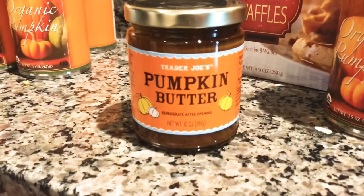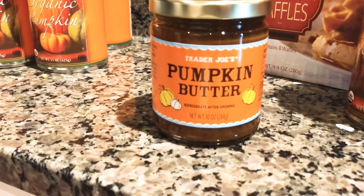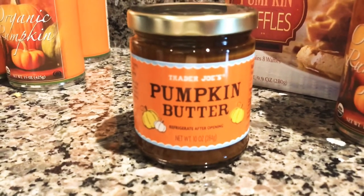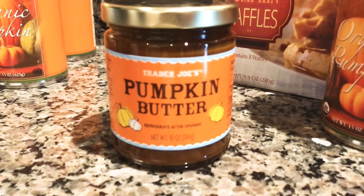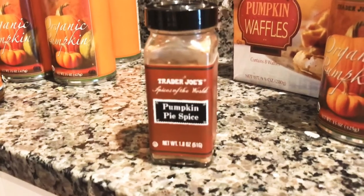I also picked up some pumpkin butter, which I am definitely going to be putting on a charcuterie board this weekend. I just love fruit butters and pumpkin butters — they're so good with cheese. This was $2.29 for the container and it won't last long; I'll definitely have to get more next time.